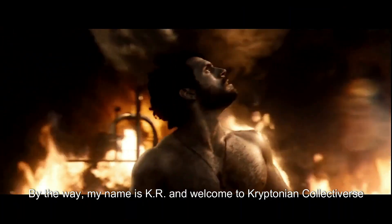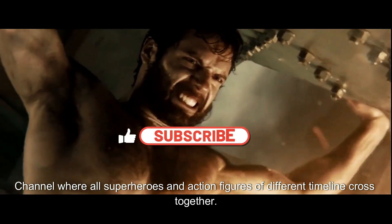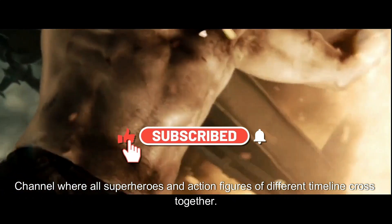By the way, my name is KR and welcome to Kryptonian Collectiveverse, the channel where all superheroes and action figures of different timelines cross together.